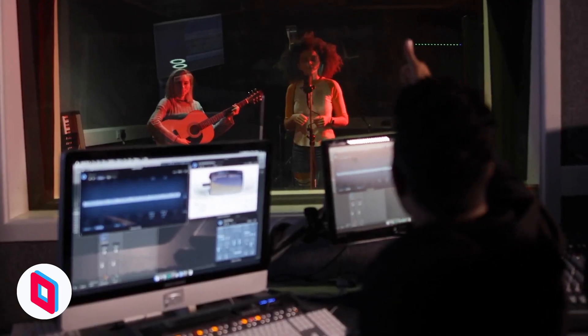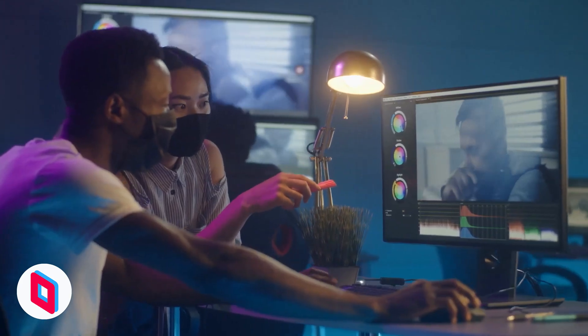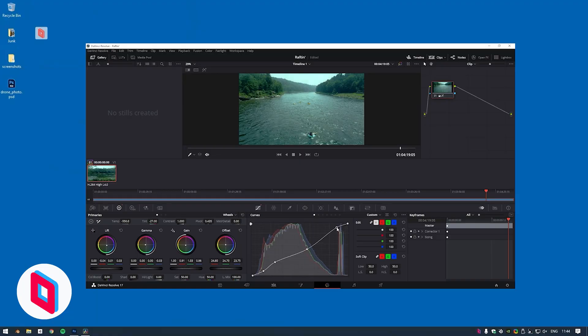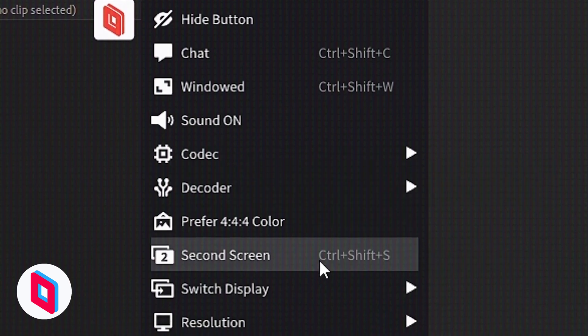It's simple to use. Just create an account, set up your host machine, and connect from another device. Whether you're gaming, working, or creating, Parsec makes remote access fast and seamless.